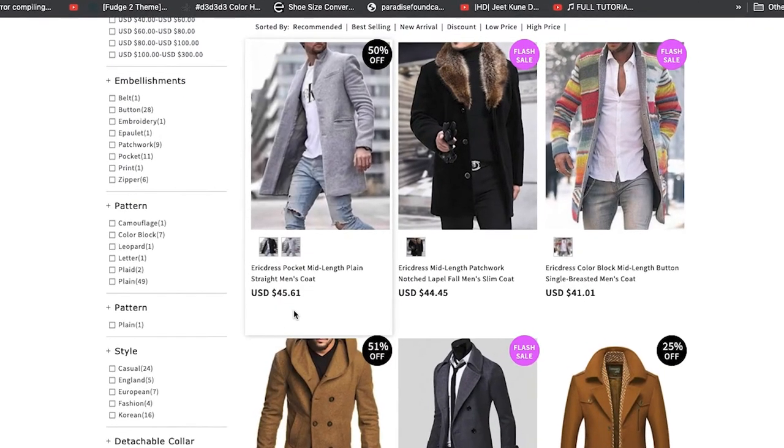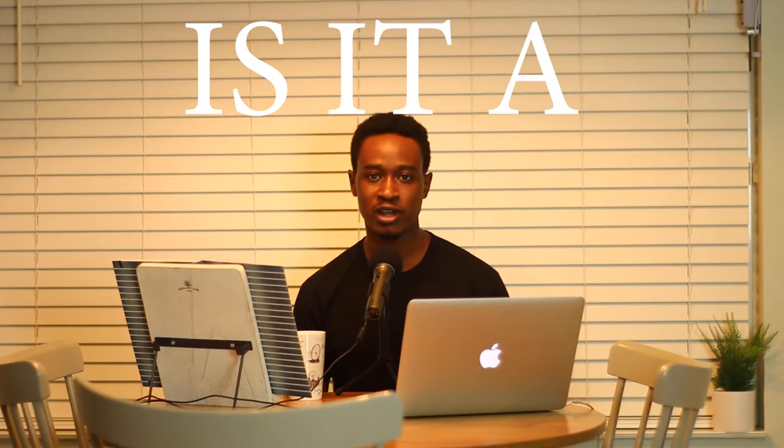Hey guys, in this video we'll be taking a look at a popular product all over the internet. The question is: is it as good as it looks in the image, or is it a catfish?